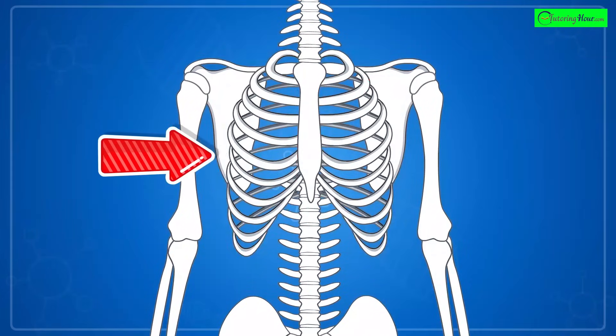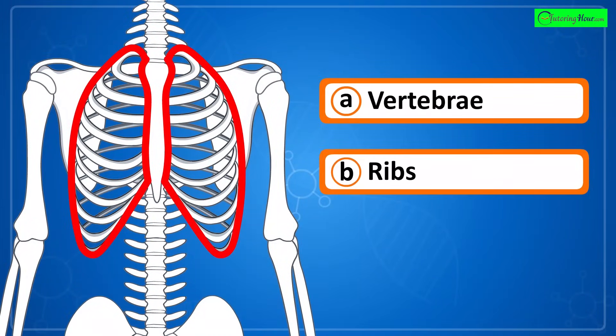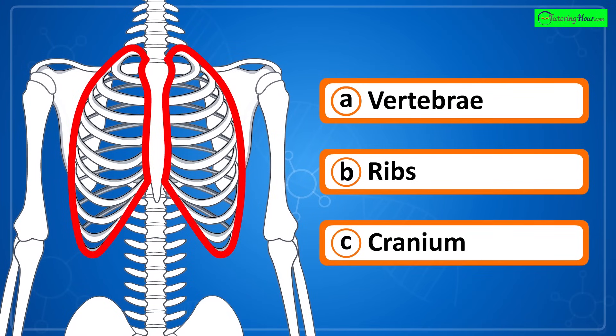Can you identify the highlighted part of the skeletal system? Is it a) vertebrae, b) ribs, or c) cranium?